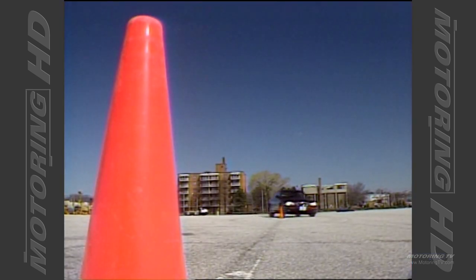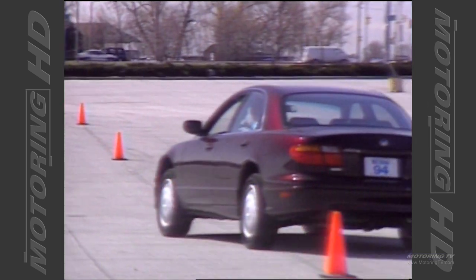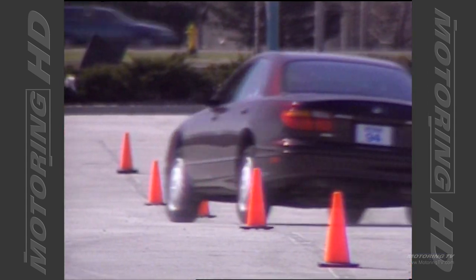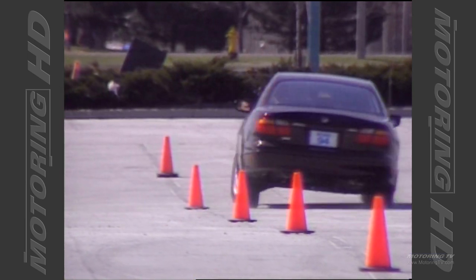The suspension on the Millennia is comprised of a multi-link design both front and rear, which gives the car a very comfortable, compliant ride. The beauty of the multi-link setup in the rear is that it imparts a small amount of toe-in during cornering, giving the car a very stable, reassuring feel. Given the very sophisticated suspension on this Millennia, I was expecting it to whiz through the pylon test.